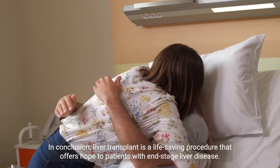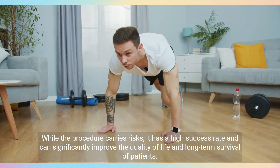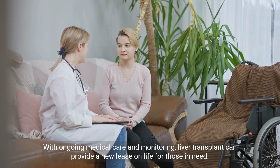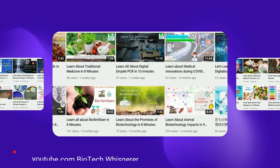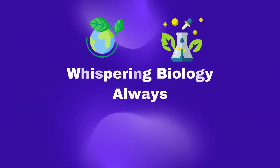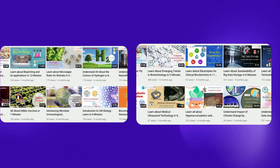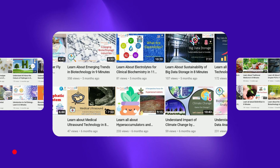In conclusion, liver transplant is a life-saving procedure that offers hope to patients with end-stage liver disease. While the procedure carries risks, it has a high success rate and can significantly improve the quality of life and long-term survival of patients. With ongoing medical care and monitoring, liver transplant can provide a new lease on life for those in need.